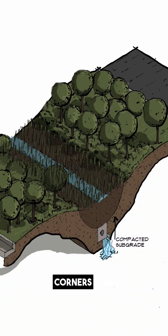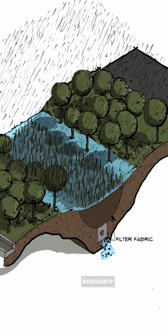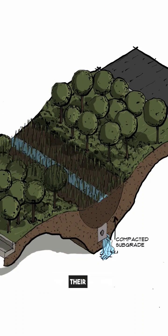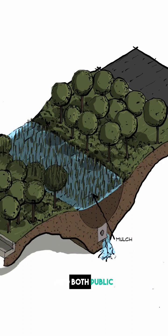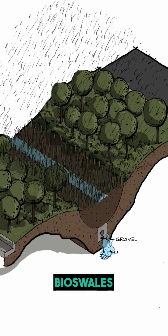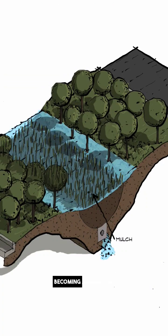Third, habitat creation — these green corners lure birds, butterflies, and other wildlife, enhancing biodiversity and boosting the urban ecosystem. Fourth, aesthetic appeal — bioswales, with their natural beauty, blend effortlessly into both public and private landscapes. And finally, climate change mitigation — bioswales combat urban heat island effects and contribute to carbon sequestration, becoming a powerful ally.